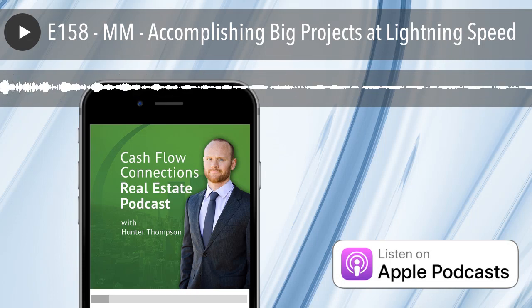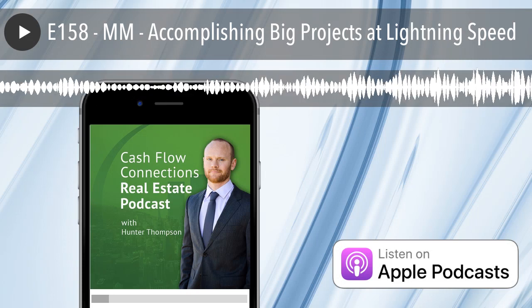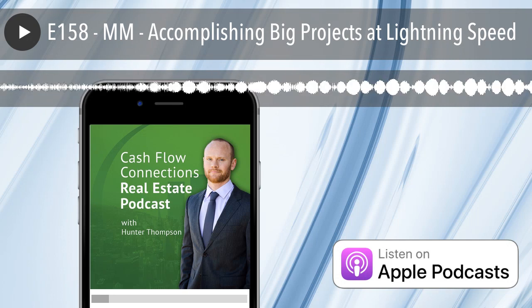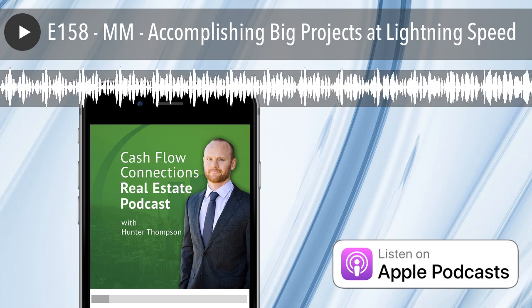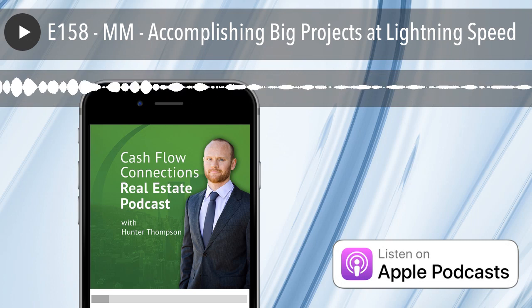One of the things I have reiterated several times in this podcast is that you should be focusing a ton of your effort on getting just a few things done. Big projects and major initiatives are actually what help you move the needle in any business.